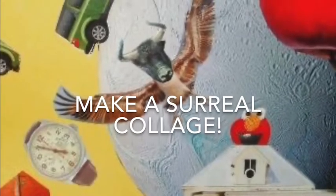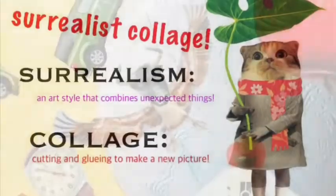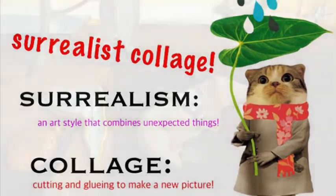This week you can make a surreal collage. I'm going to tell you a bit about surrealism, a kind of art that combines unexpected things, and collage, which you already know.